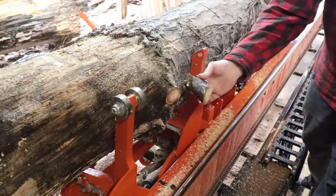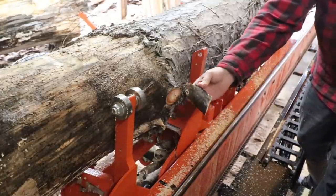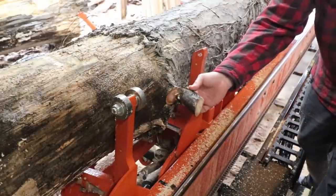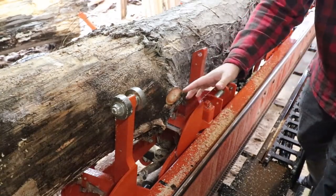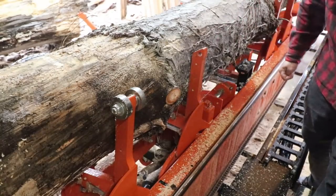A little limb sticking out right there over the rail will cause you to have a bad day in a real hurry on a sawmill. That catches the mast as it drives down through here. Always double check your timber and make sure nothing's sticking out, especially on the rail side right here. Very important.